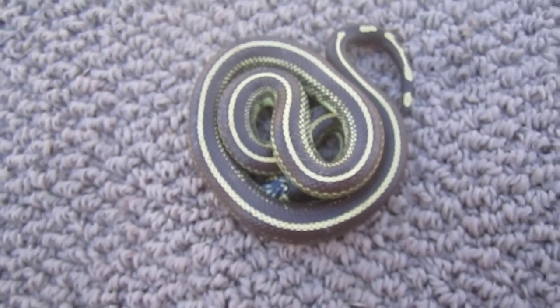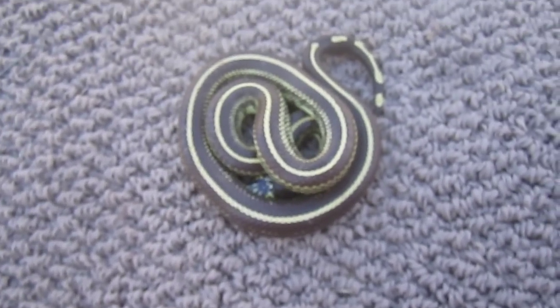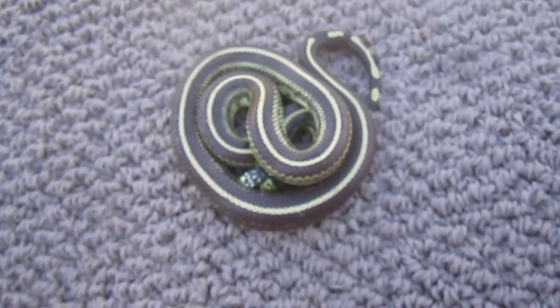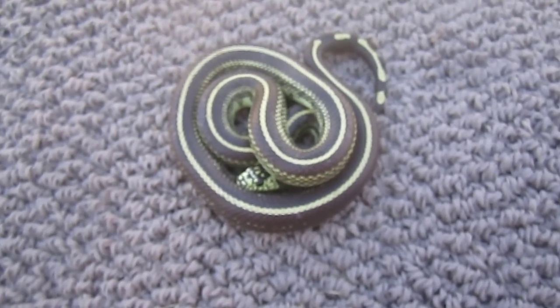Hey kids, this video is dedicated to those other herpers that are out there today that didn't get anything. I know that's kind of lame to say, but it's funny and I'm just joking around.